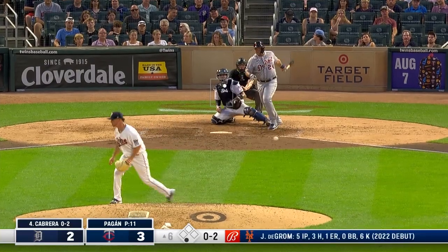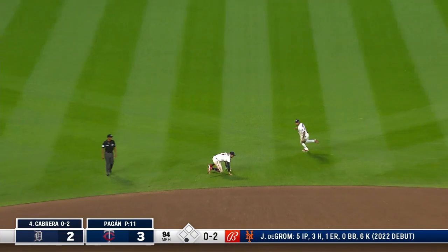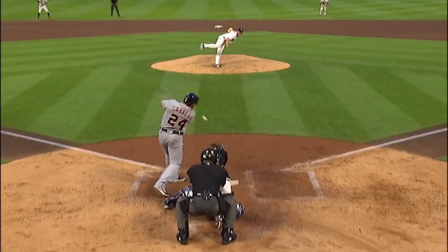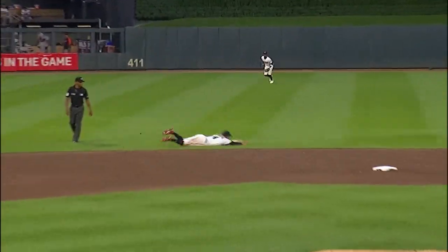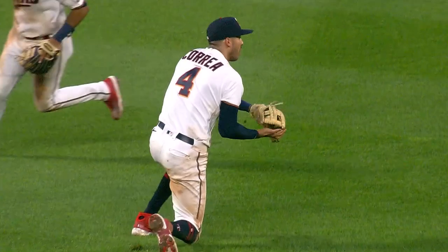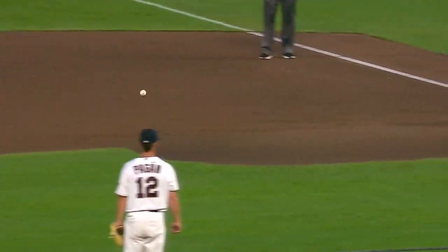Miguel Cabrera on the ground — cut off. Correa comes up firing and throws him out! What a play by the Twins shortstop. A ground ball — he knows who the hitter is, and if he can catch that ball on his chest he's got a chance to get Cabrera out. Does just that, bounces up — it was a one-hop strike.